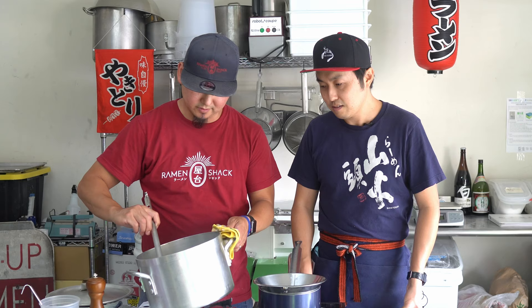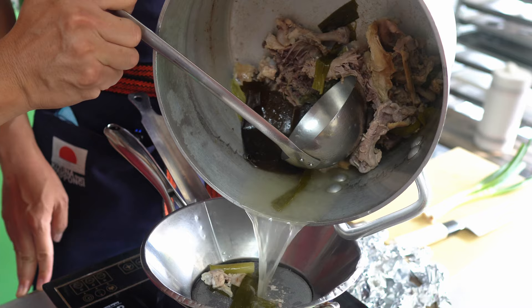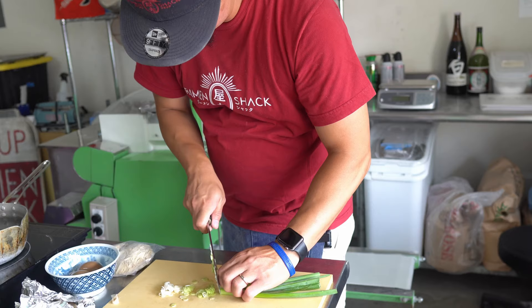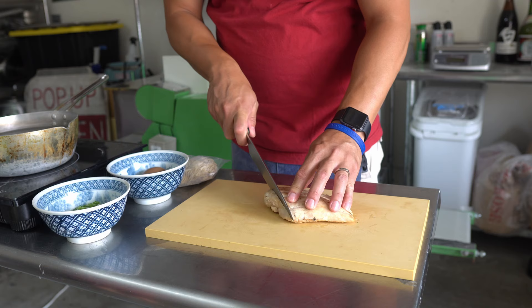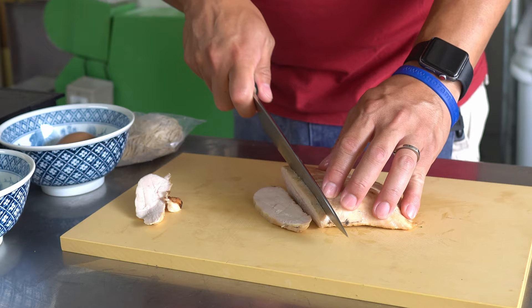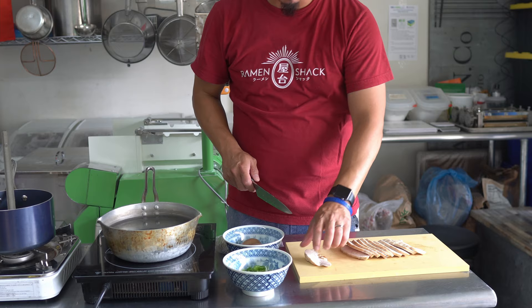Okay, so we're just going to ladle the soup over here and strain it gently.